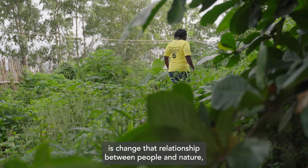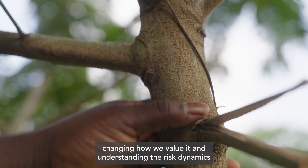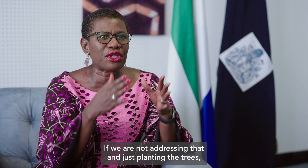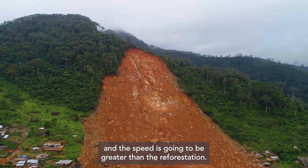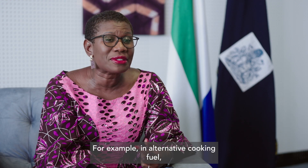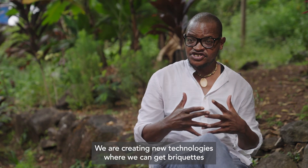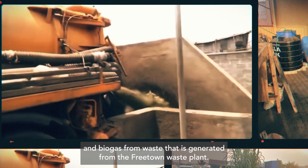What we're trying to do is change that relationship between people and nature — changing how we value it and understanding the risk dynamics associated with how we live. But if we expect people to change, we have to provide alternatives. If we are not addressing that and just planting the trees, the rate of loss is going to be greater and faster than the reforestation. We need to invest in other things, for example in alternative cooking fuel. 82% of cooking fuel in Freetown is wood or charcoal based. We are creating new technologies where we can get briquettes and biogas from waste generated from the Freetown waste plant.